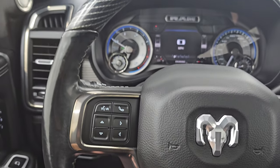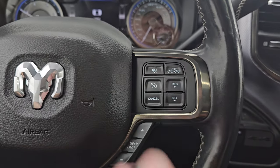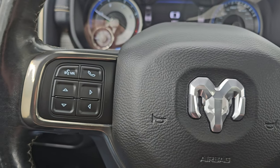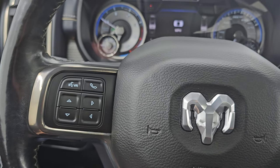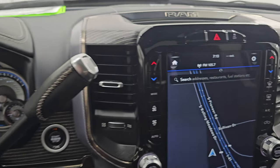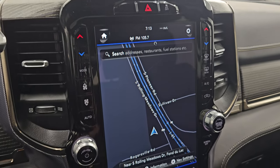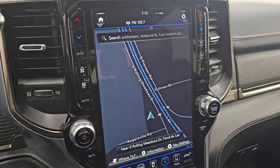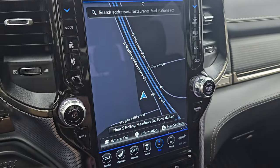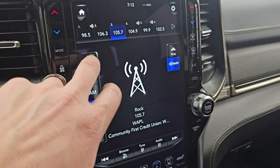This one comes with the heated leather-wrapped and wood grain trim steering wheel, adaptive cruise controls, regular cruise controls, gear selector, Bluetooth and information center controls on the left, and audio controls on the back of the steering wheel. It also has the Uconnect 12-inch Uconnect 4 radio with factory navigation system — there is Highway 41 so that is working very nicely. You also get your different sources here.